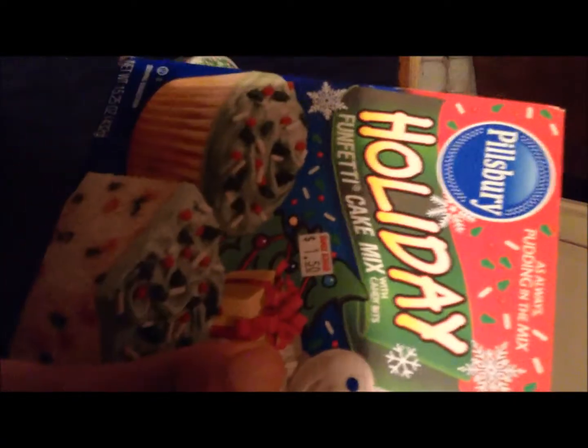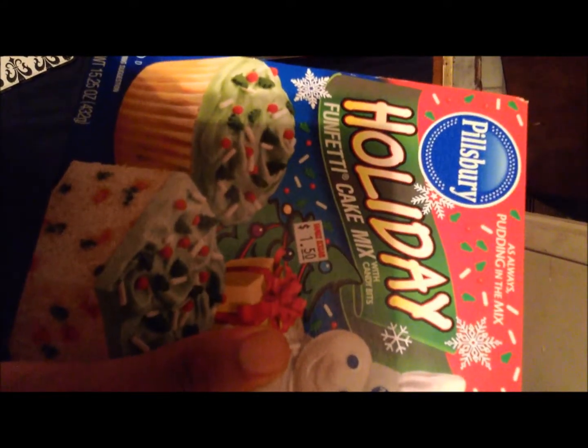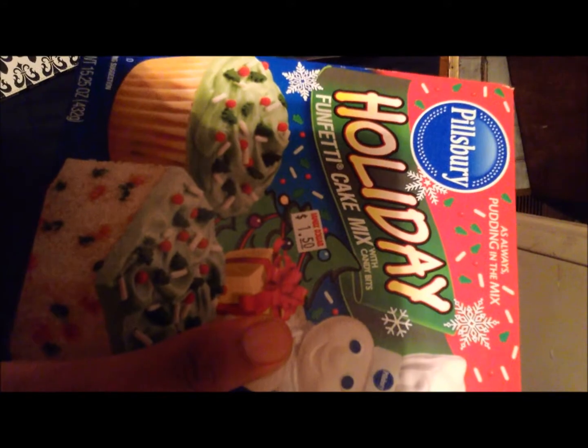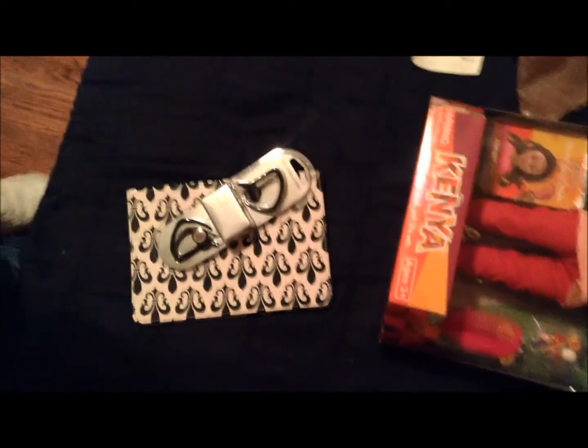These little holiday cake mixes were $1.50, and these are 75% off — 75% off $1.50 is $0.37. I actually bought these for my little cousin to bake. The cake mix, cookie mix, and frosting — everything that said holiday on it — is $0.37 each.